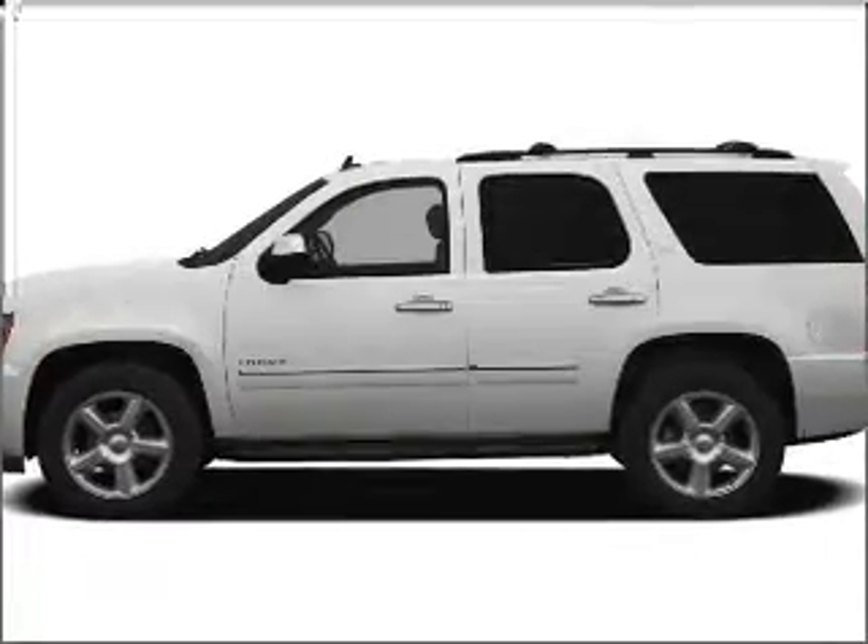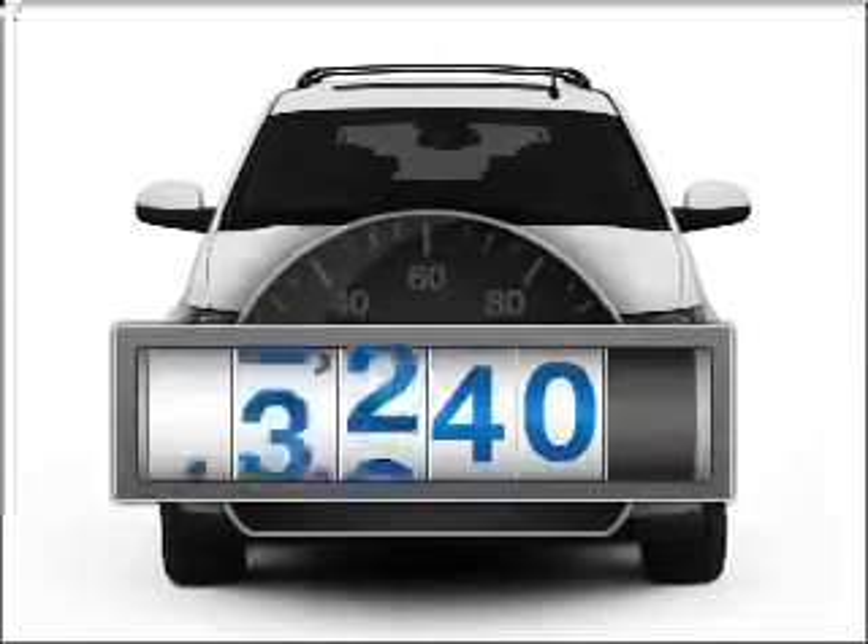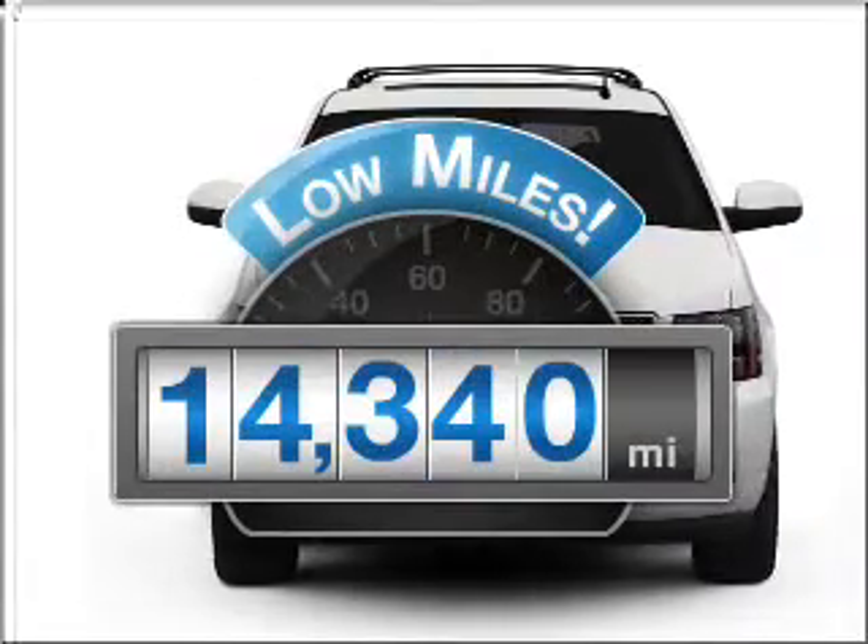Get noticed in this 2010 Chevrolet Tahoe. Everything you need under one roof with this great vehicle. Get more for your money with this vehicle that features low mileage and dependability.